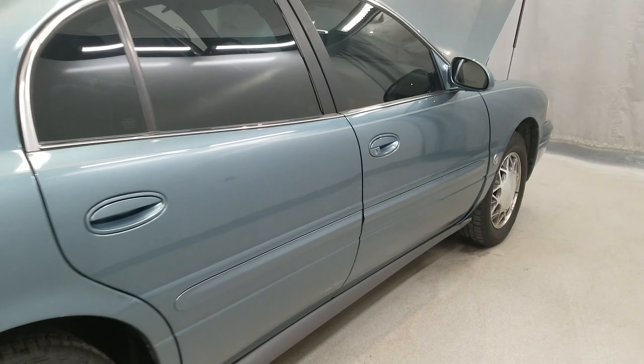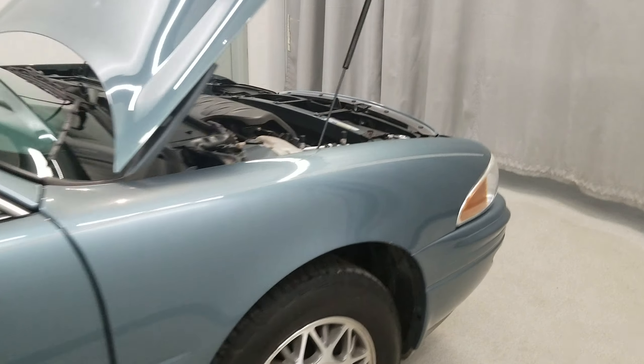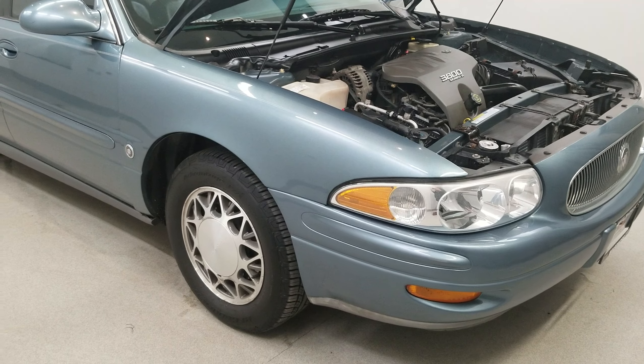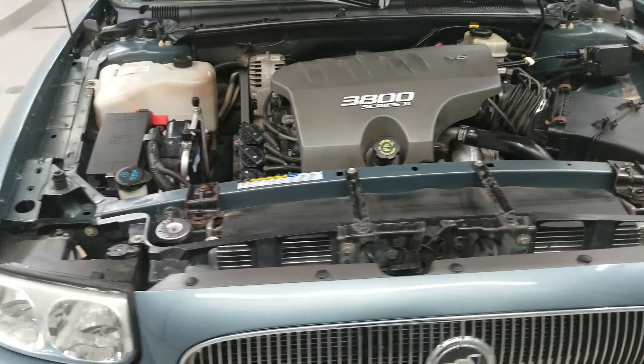This vehicle has four-wheel disc brakes, ABS brakes, anti-whiplash front head restraints, dual front impact airbags, dual front side impact airbags, an emergency communication system, front anti-roll bar, low tire pressure warning, and a rear anti-roll bar.